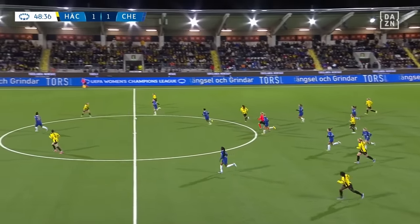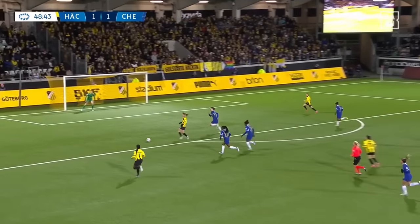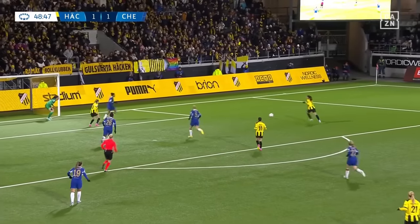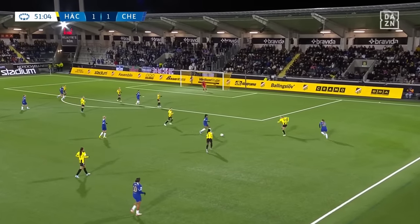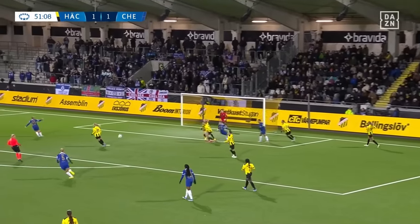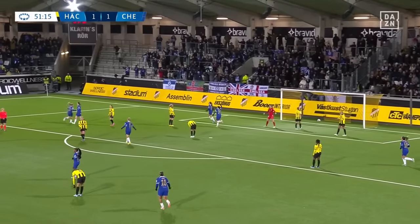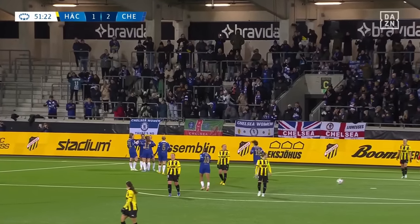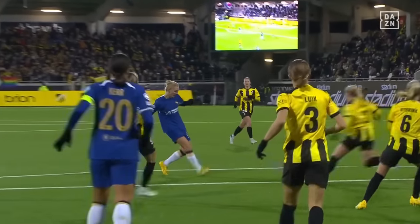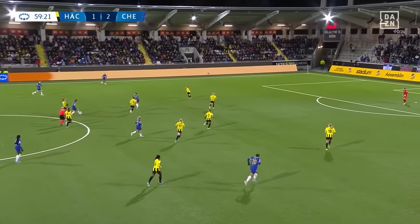Ritten Karnarid plays the one-two, lifts it into the box. Sophie Engel now on the edge of the box, finds Cuthbert — Cuthbert with the effort, low drive into the bottom corner to restore Chelsea's lead. Perfect, precise finish from Erin Cuthbert. She had space in the box, she had time to take a touch, pick a spot, and gives Chelsea the lead. Nice passing here from Chelsea. Lauren James with a chance to dribble forward into the box, twisting and turning, pulls the trigger — good save from Falk to tip it over the crossbar.